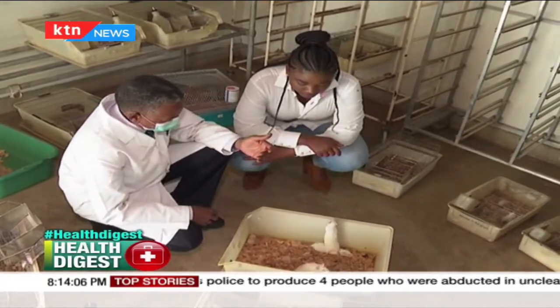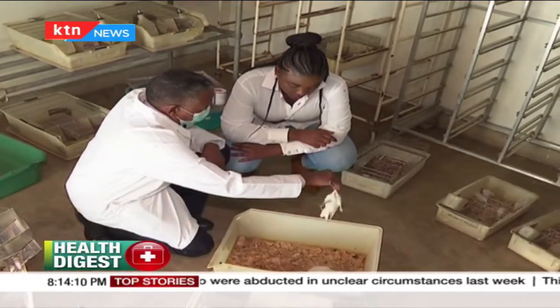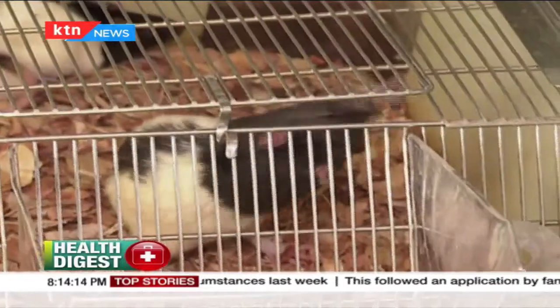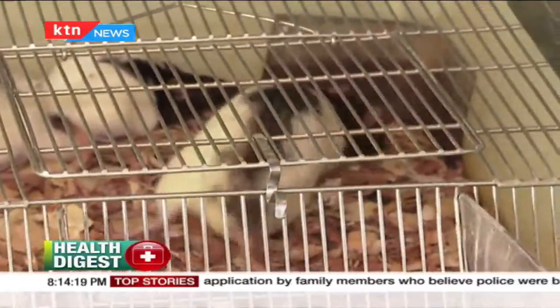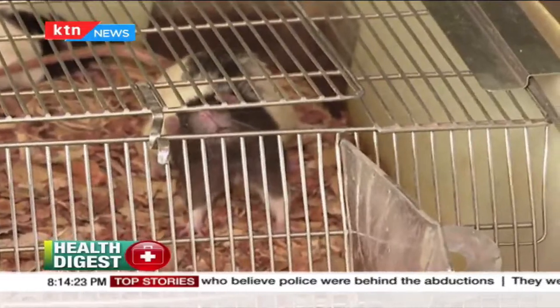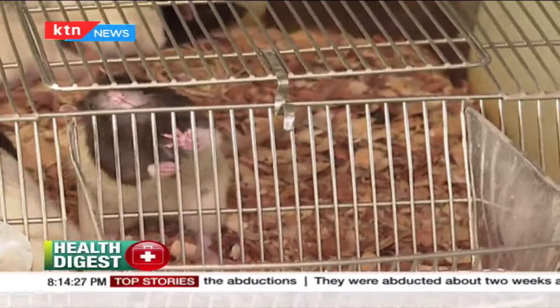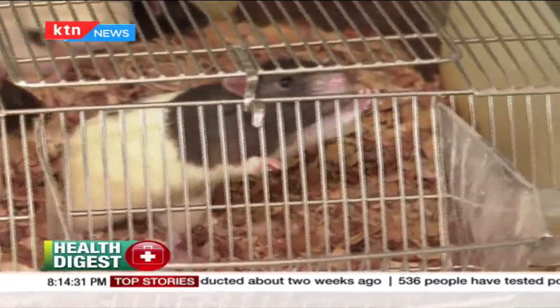Just like any other animal or human being, these rats and mice receive medical attention when they fall sick. There is a veterinarian on call, and the animals are known to be disease-free. Animals from the wild may carry all kinds of diseases, which could be introduced into the lab and influence research results. If they fall ill, especially with respiratory diseases, they receive proper treatment.